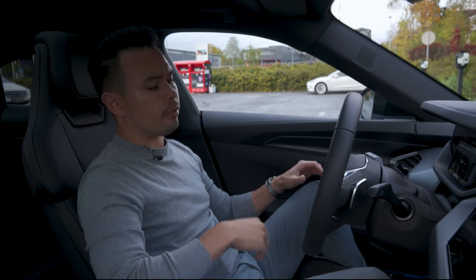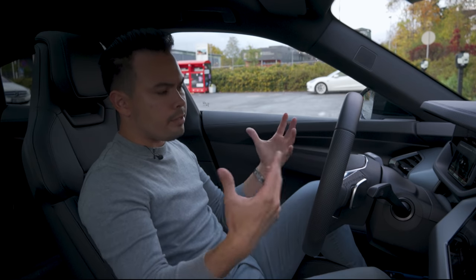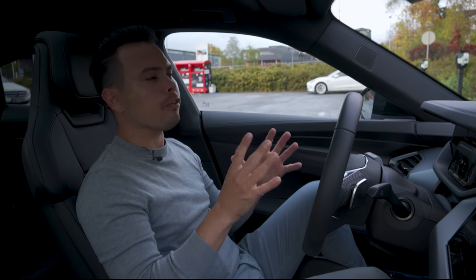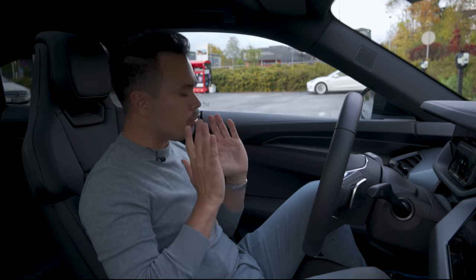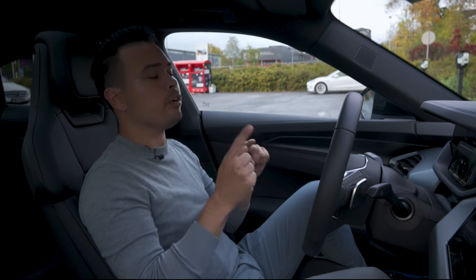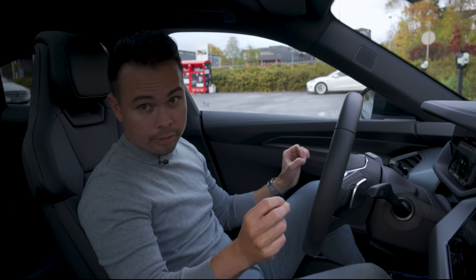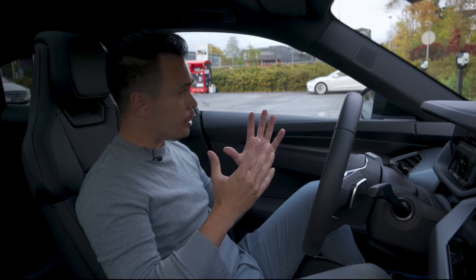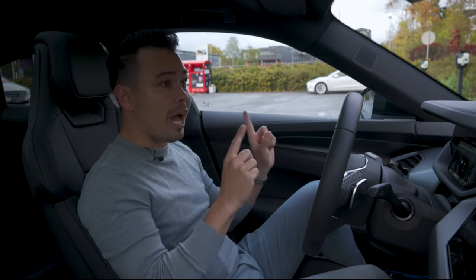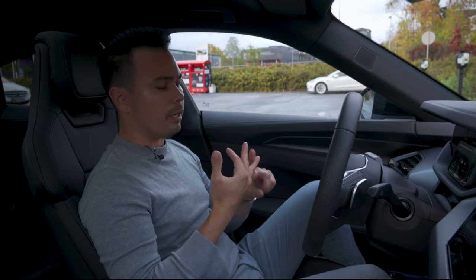Norway is an interesting place for the rest of the world to look at because we're basically where much of the world was seven or eight years ago — and today we have chargers at almost every corner. 70% of new cars sold last month were EVs, more than 50% of all new cars last year were EVs, and the big Audi e-tron was the best-selling car overall. We don't have much high-speed motorway driving, but we do have cold winters, which offsets the efficiency advantage somewhat.